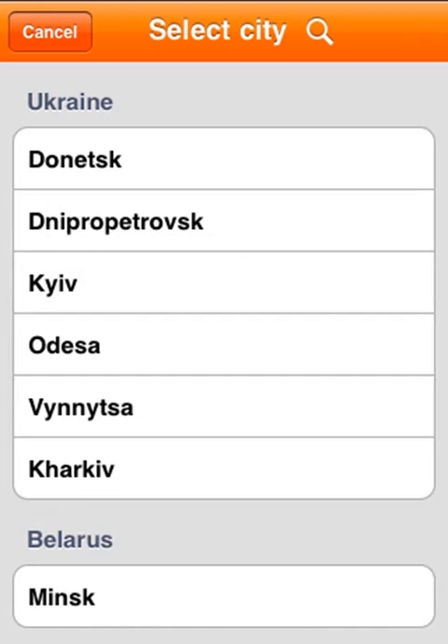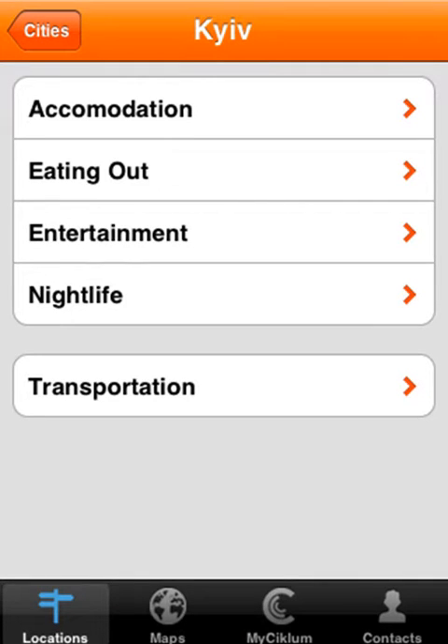Onto the app itself, you're firstly presented with a list of Ciclum cities, so let's choose Kiev. In Kiev, we've given you a kind of mini directory of hotels, restaurants, cinemas, nightclubs, and a list of taxi numbers.